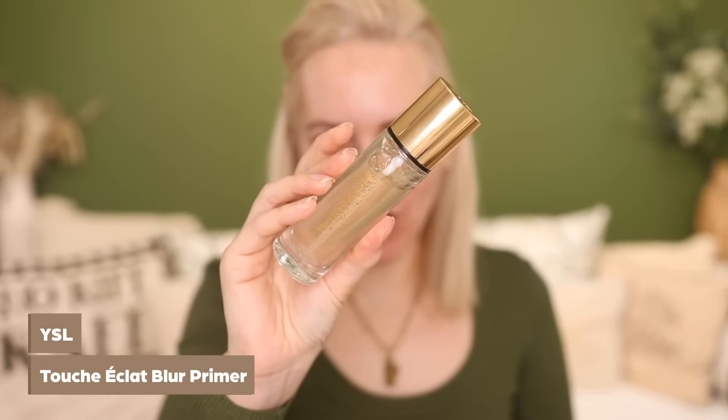Next up is primer. This is the YSL Touche Eclat Blur Primer and blur it seriously does. It has some shimmer particles within the formula which put me off buying it in the first place, but I guarantee you this is not like applying an illuminating or radiant primer to your skin — it is incredibly blurring. It just makes your skin look like skin. It's not flat matte, it's not overly fake looking. All you need is one pump on the back of your hand and then apply it in tiny little sections just where you need it.